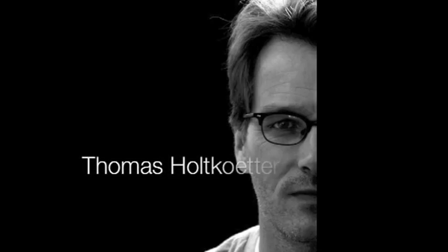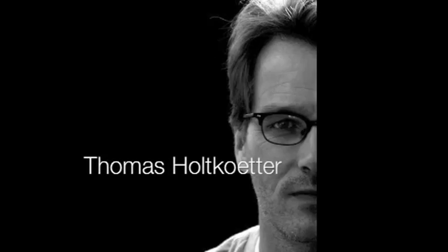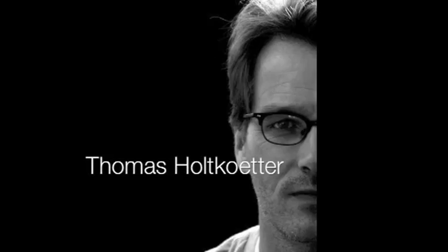One of my favorite architectural photographers is the German-born Thomas Holtkotter. He was fortunate enough to come up in an area with a rich architectural history, and he found an appreciation for the profession at an early age.